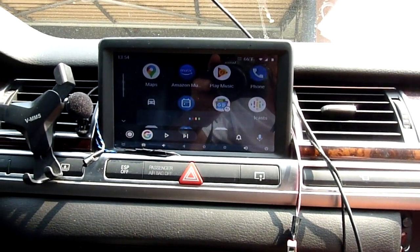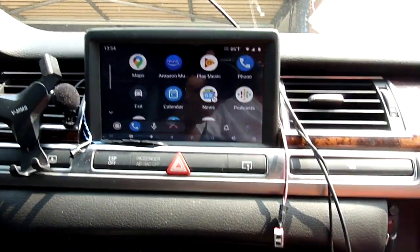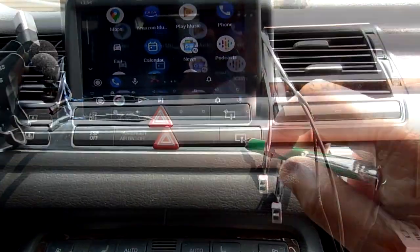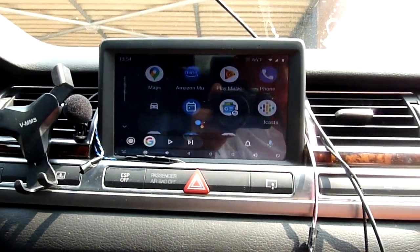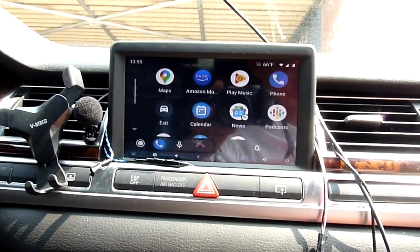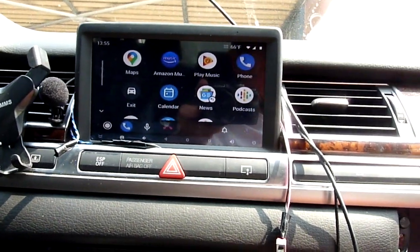Hey Google, call Lewis Lee — calling Lewis Lewis. Mobile. Testing. Wow, the phone's inside here. Hello. All right, turn it off.